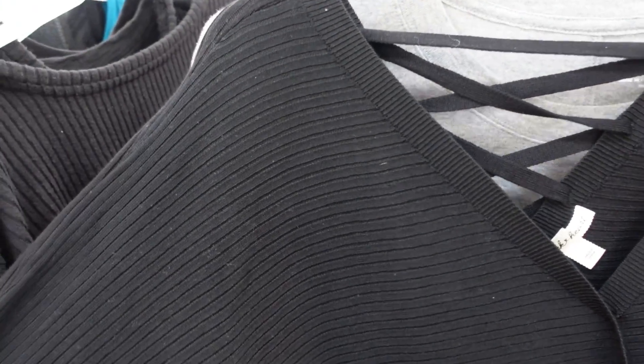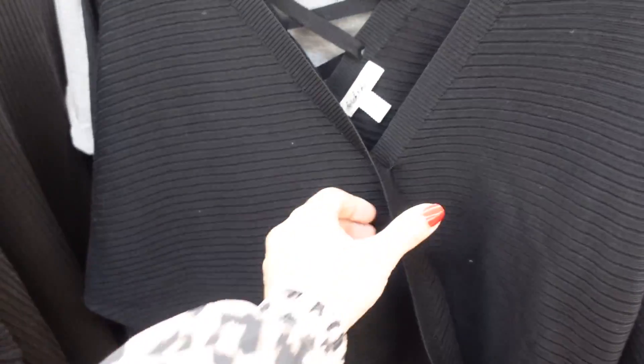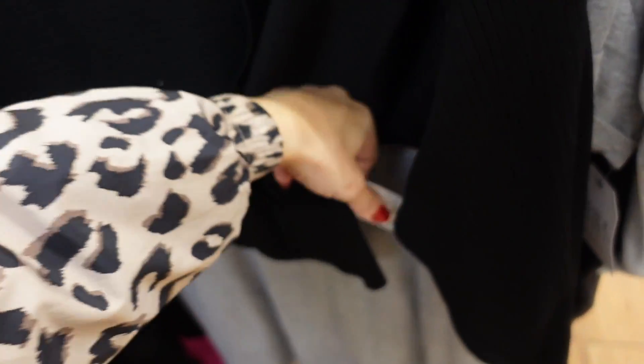Seeing a new color in this wrap sweater from Derek Hart — Dolman style, ribbed wrist, ribbing at the bottom, true wrap sewn with lace in the back. They are going to be $17.48.